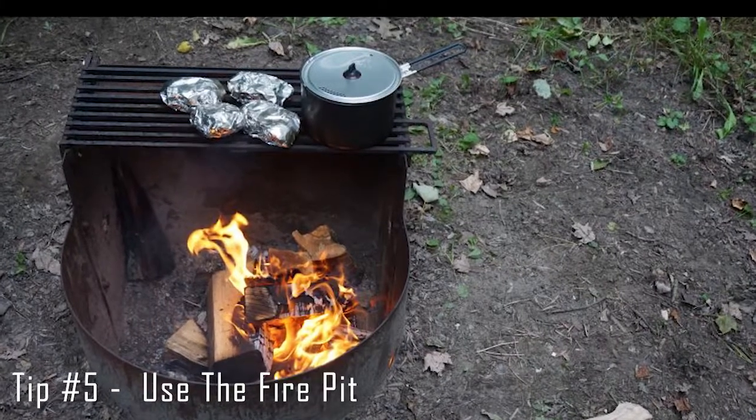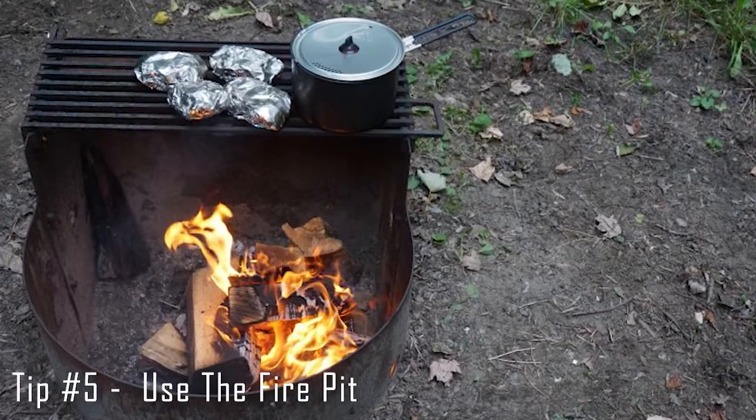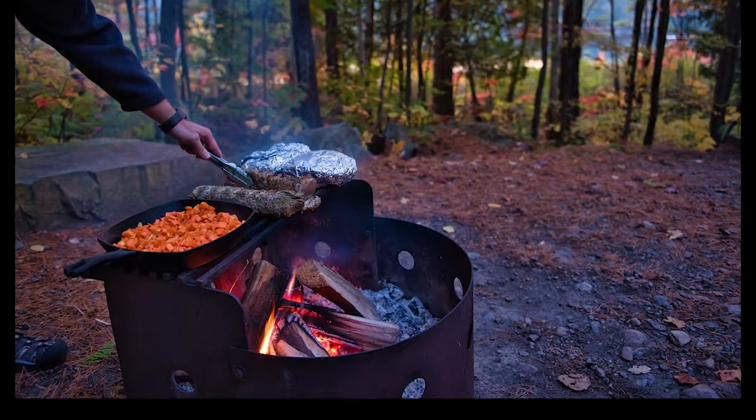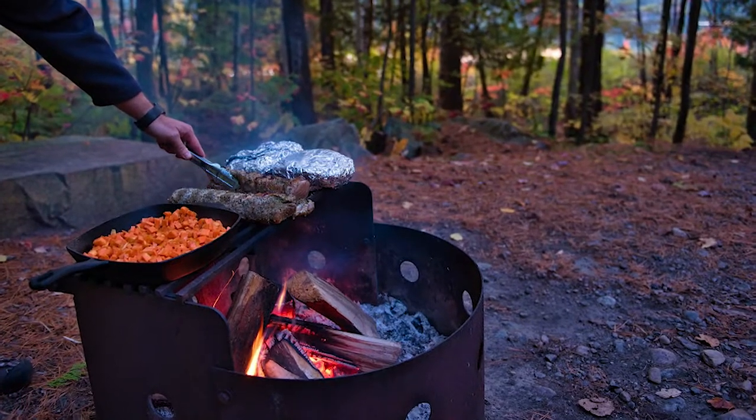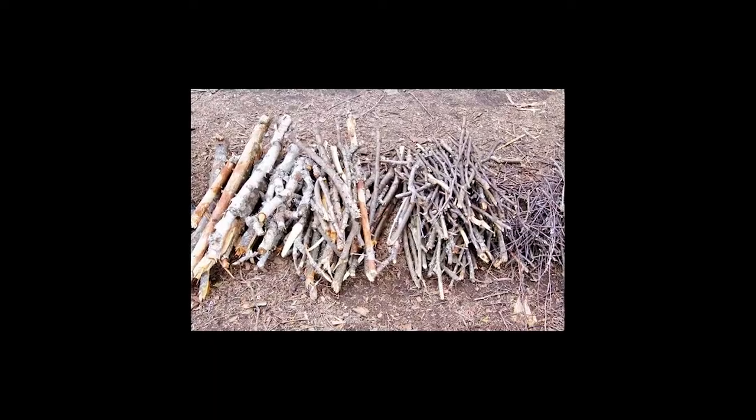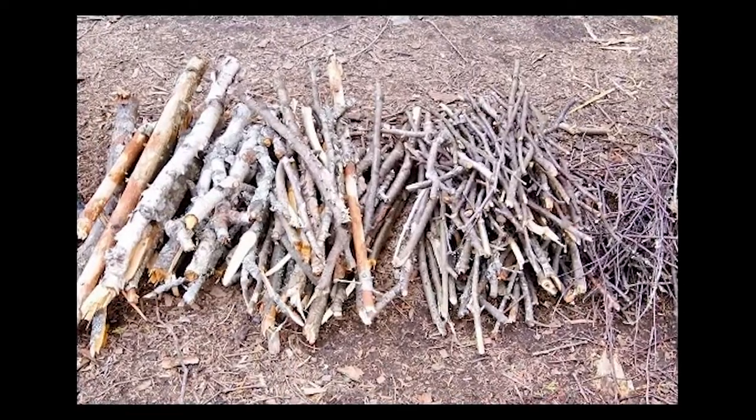The park's fireplaces usually have a grill to cook your food on. Make sure you bring tin foil and wrap any food like corn or meat. That also ties into the next thing, which is firewood. To start a fire, collect some bark, twigs and other flammable things that can be found at your campsite to use as kindling.